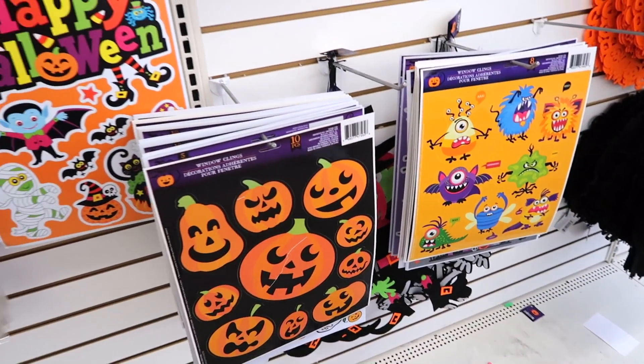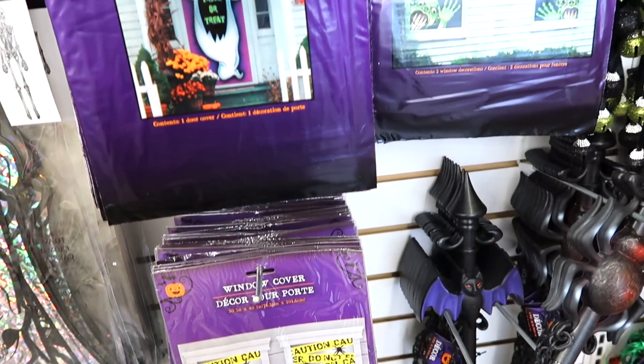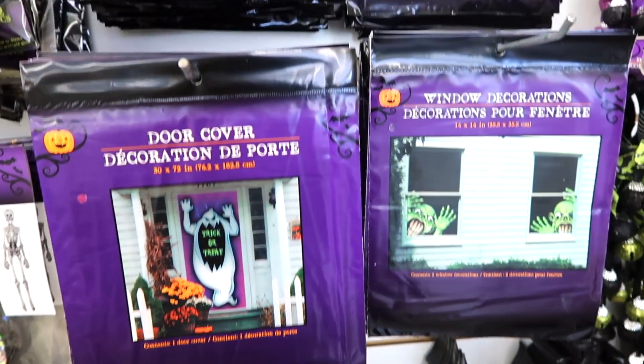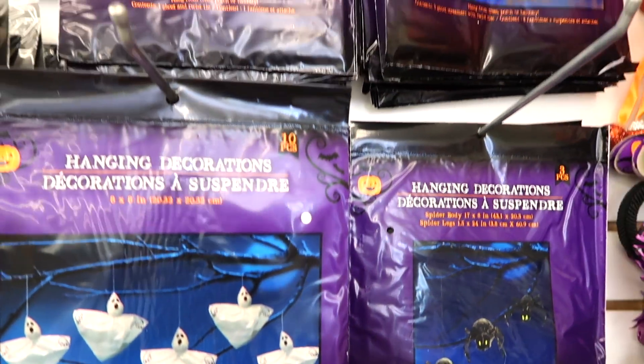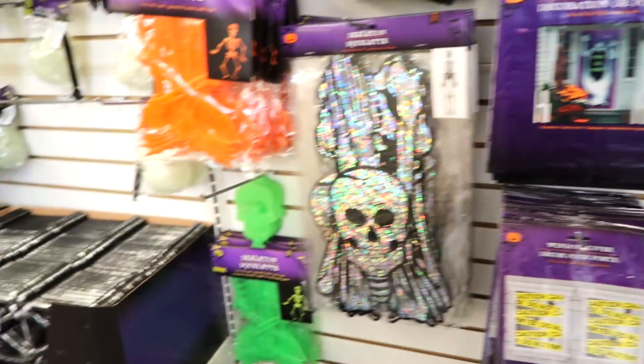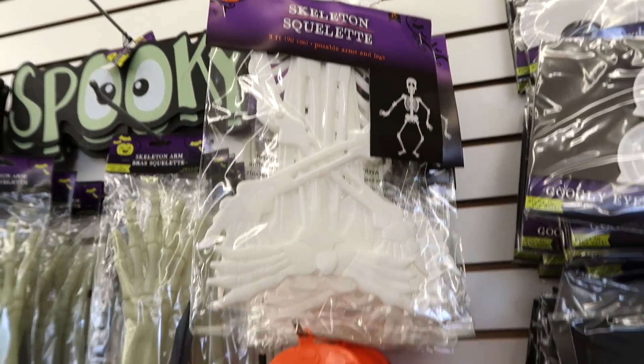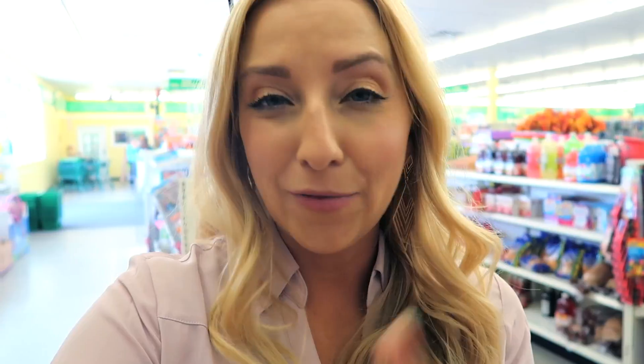It totally entertains your younger kids or toddlers and it's a way to spruce up the room as well. There are tons of different options and they're only a dollar each. There are also tons of other really cool decorations for Halloween that go on your door or on your windows — hanging ghosts, lots of really cool things you could do, especially if you are really crafty. They have white hanging skeletons in orange or green.